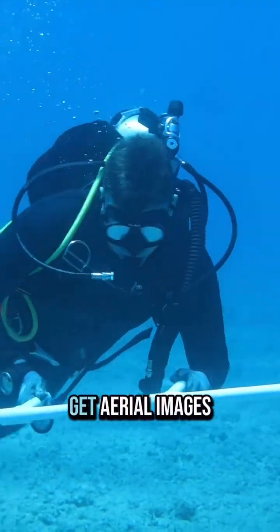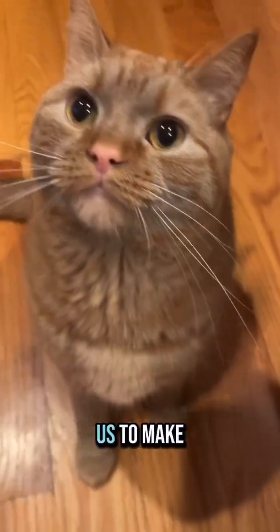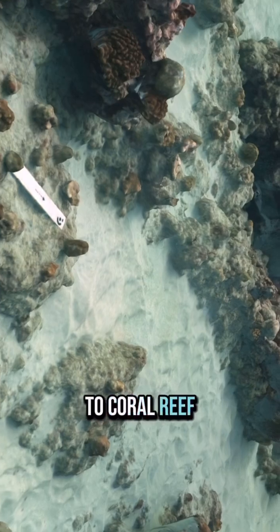Drones are also sometimes used to get aerial images of corals. Special computer software can then enable us to make photos like this that provide insight to coral reef health.